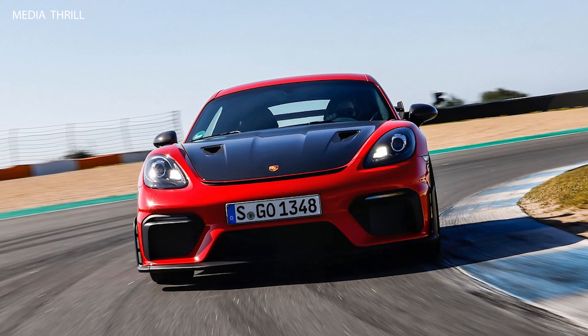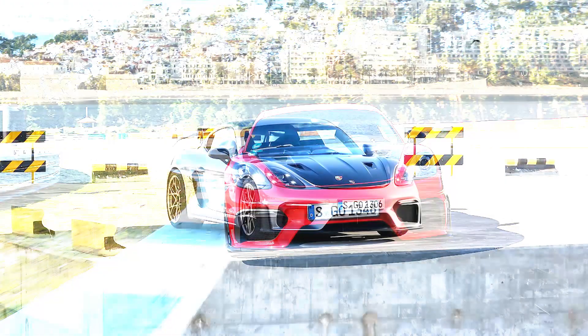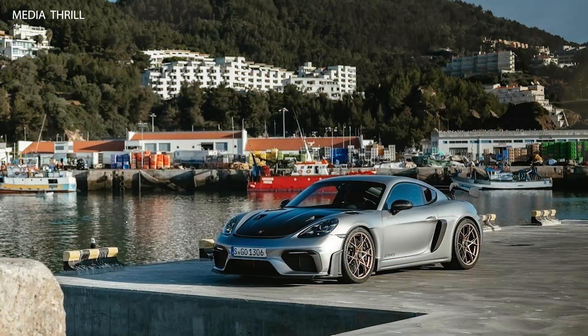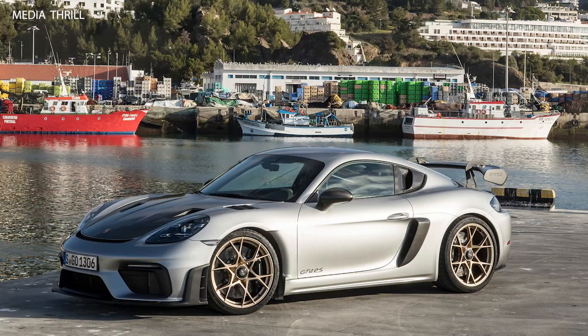While focused on performance, the Cayman GT4 RS is still expected to come equipped with modern technology features such as a touchscreen infotainment system, smartphone connectivity, and driver assistance systems. Due to its high-performance nature and limited production, the Cayman GT4 RS is likely to command a premium over the standard Cayman GT4, positioning it as a top-tier offering in the Porsche lineup.